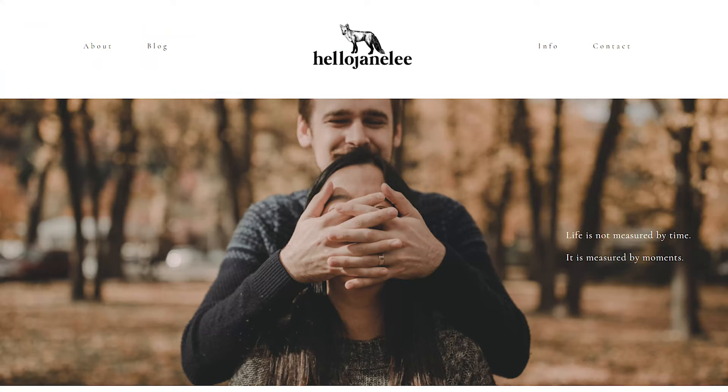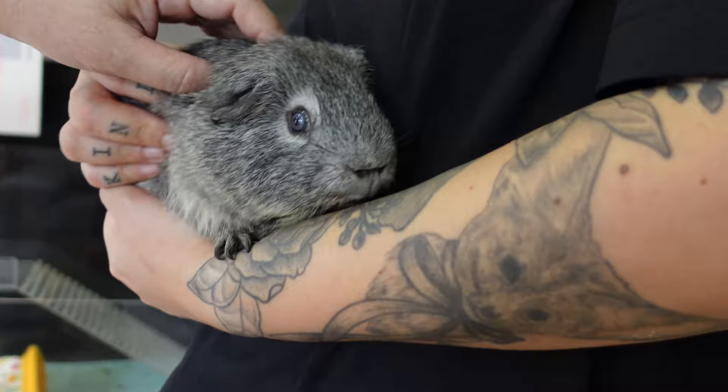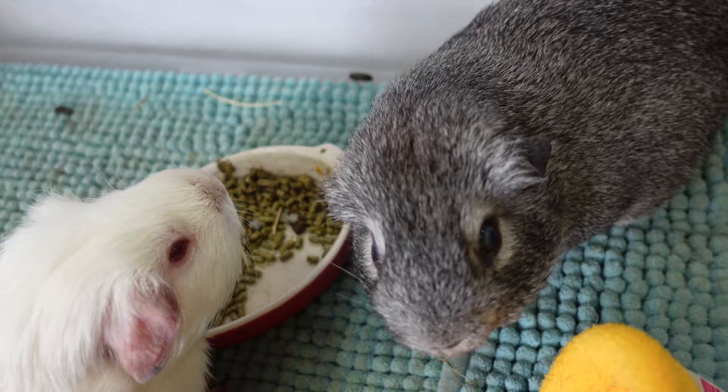Wow, it's like the best place — I love that place! All good things must end. It was finally time to leave. But before I go, I had to ask Jane to show us her cute little guinea pigs. Jane, thank you so much for having us here today.